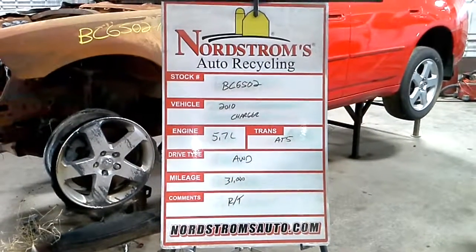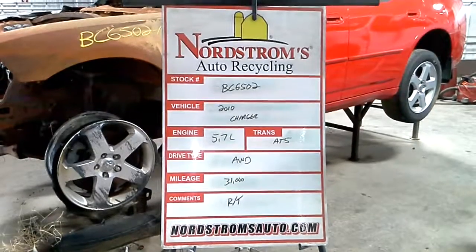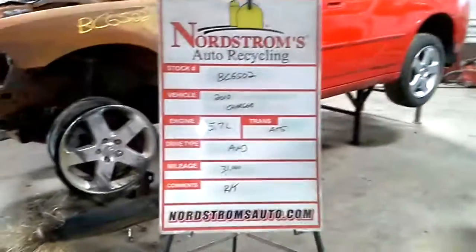Stock number BC6502, 2010 Dodge Charger, 5.7 liter, automatic 5-speed, all-wheel drive, approximately 31,000 miles from Carfax, an RT.